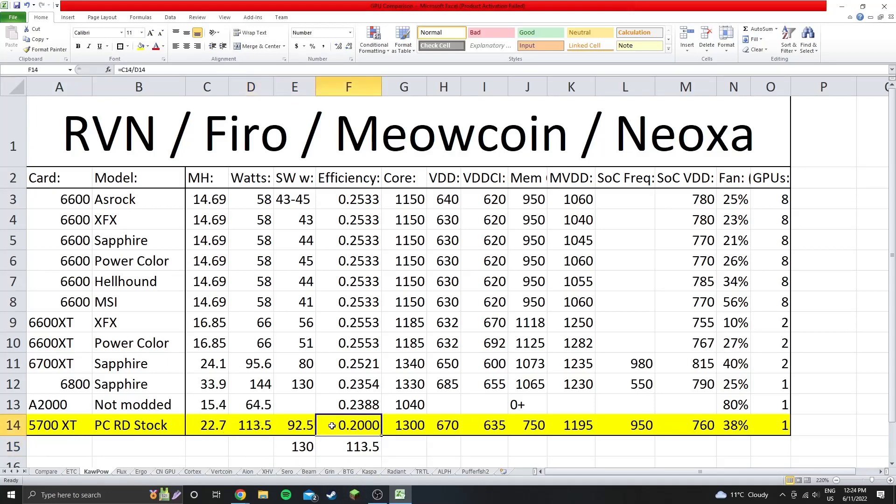The efficiency here is 0.2 — obviously not as good as the 6000 series, but keep in mind we have not BIOS modded this yet; this is still the stock BIOS. Hopefully we could get better on a modded BIOS. The settings we used: 1300 on the core, 670 on the core voltage, 635 on the memory controller voltage, 750 on the memory clock, 1195 on the memory voltage, SoC Freak at 950 — a number I've seen people use online — and SoC VDD Max at 760.